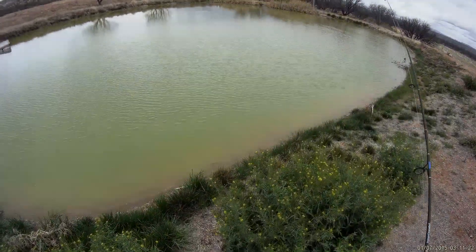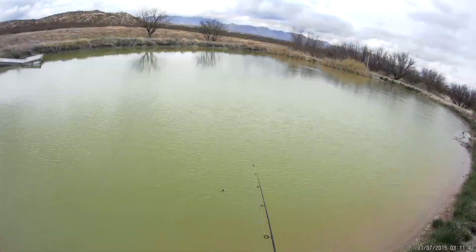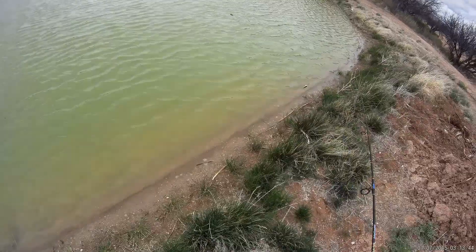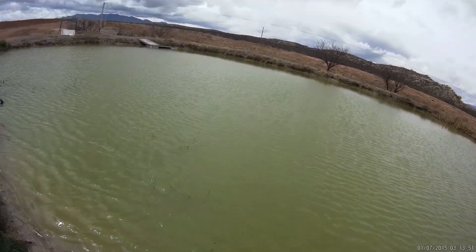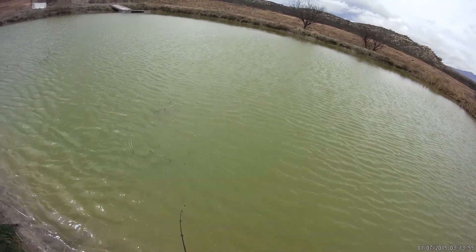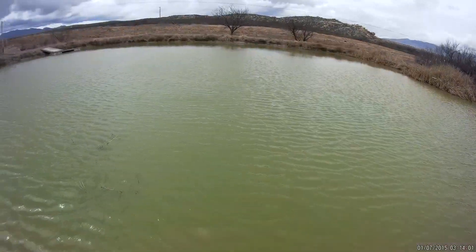I see a carp over there swimming around. I can feel it hitting the bottom. Oh, there was a fish — there was a bass right there.